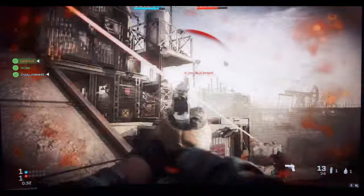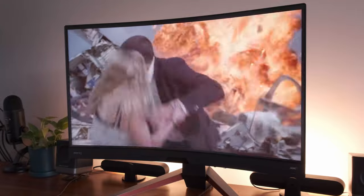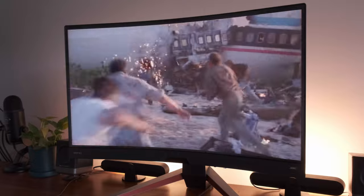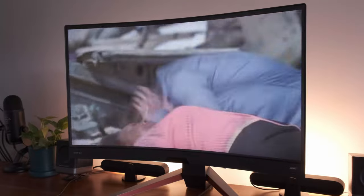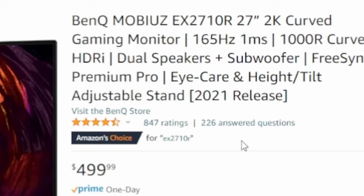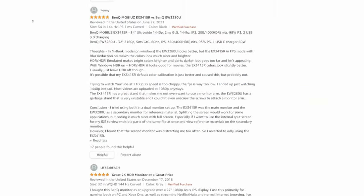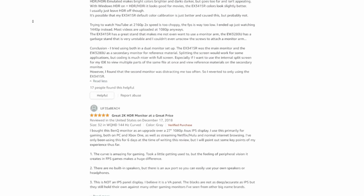I quite liked what I was looking at for the most part. I want to point out that visuals from a monitor can be very personal, and what I think is vivid and clear might not meet the standards of others. However, I found that if enough people agree on the quality of a product, the higher the chance that you might agree as well. I checked out reviews of the EX2710R on Amazon.com, and it currently has a 4.5-star rating from 842 regular consumers.